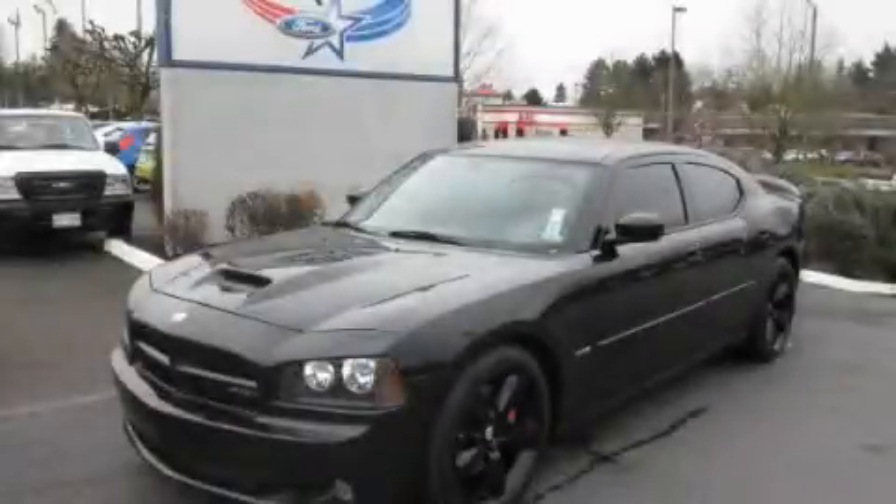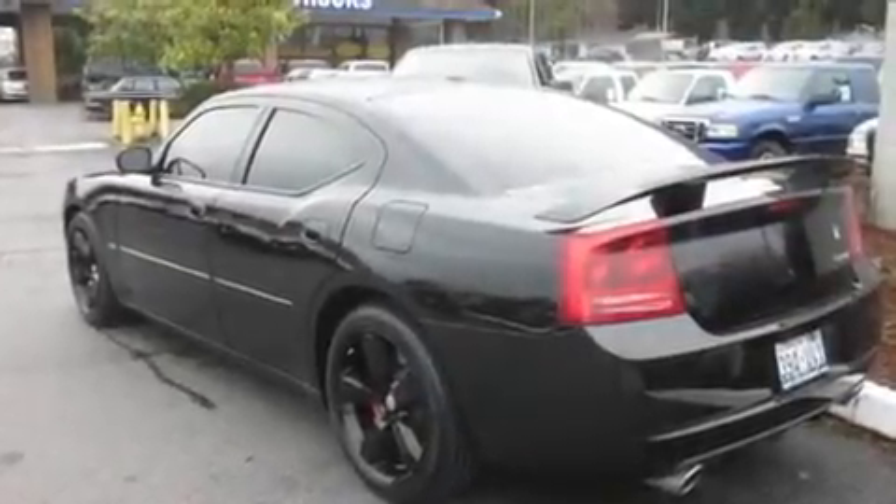This is a 2006 Dodge Charger. It has a 6.1-liter, eight-cylinder engine and an automatic transmission.